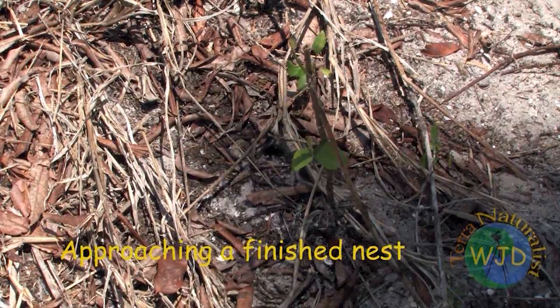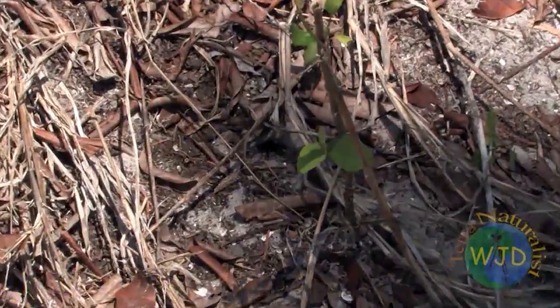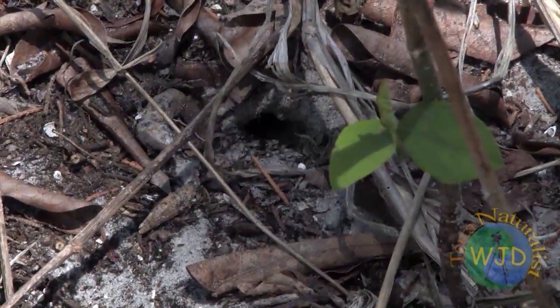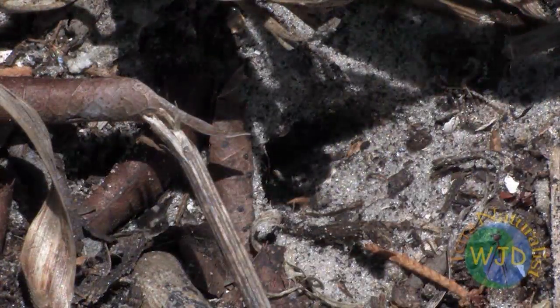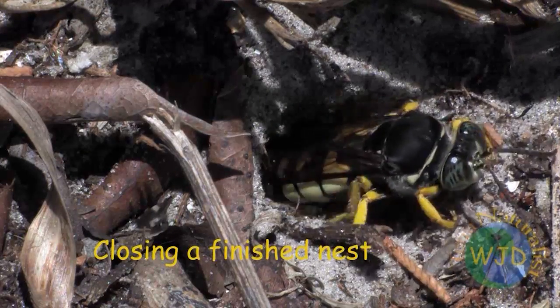A female begins capturing and paralyzing prey to stash in the nursery chamber. Once the chamber is filled, a female lays a single egg on one of her paralyzed victims before closing off the nest.